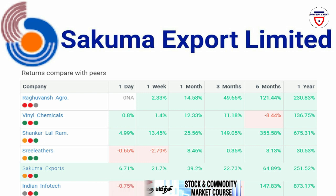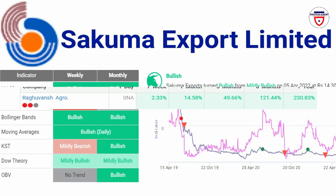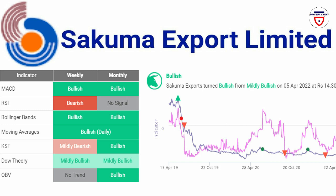Technically, it is in a bullish trend. In MACD, there is a weekly and monthly bullish signal. Bollinger Band shows a weekly and monthly bullish signal. Moving Average shows a daily basis bullish signal. GSD shows a monthly bullish signal. In Dow Theory, there is a weekly bullish signal, and OBV also shows a monthly bullish signal.